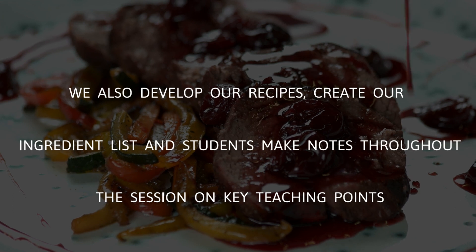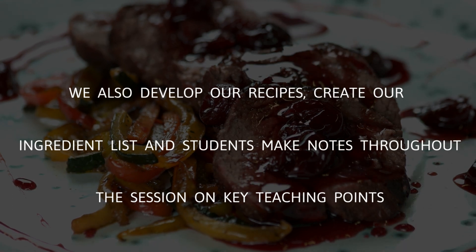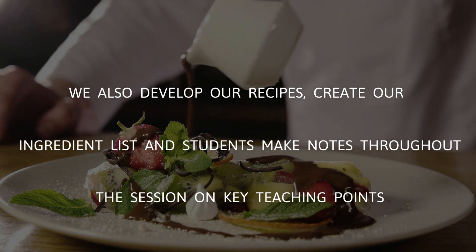We also develop our recipes, create our ingredient list, and students take notes throughout the session on key teaching points.